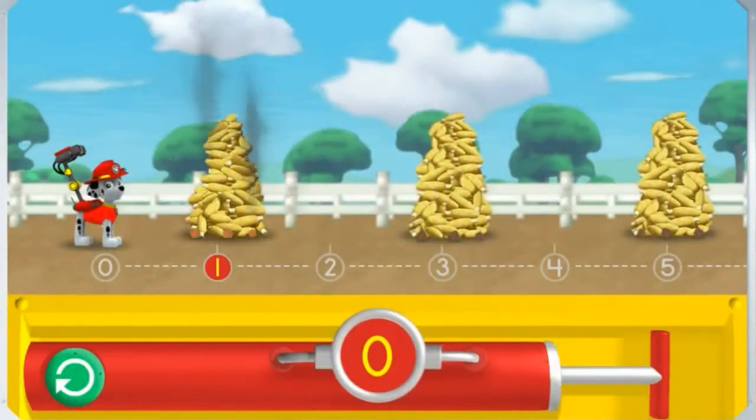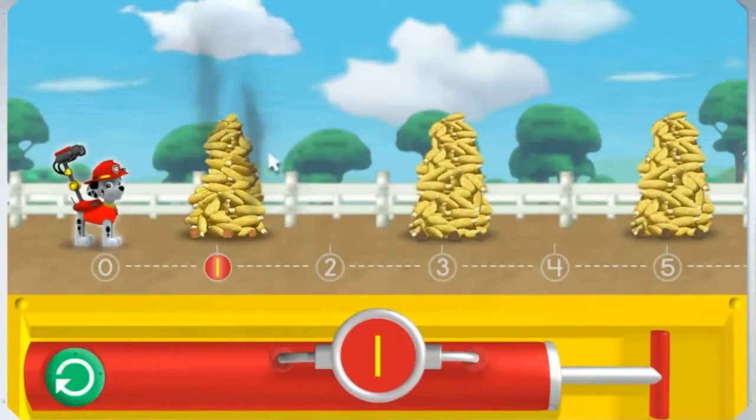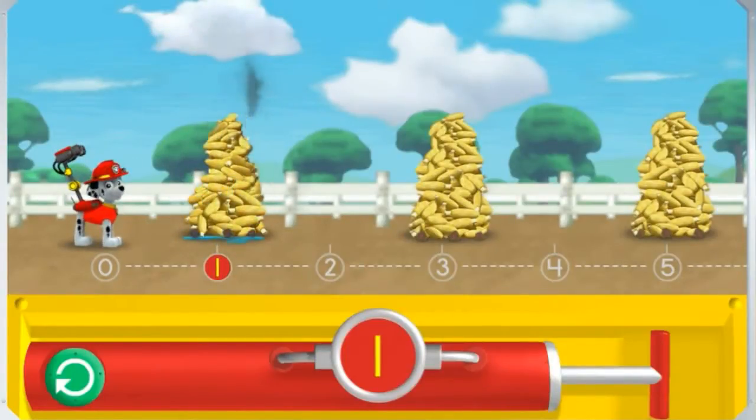Help Marshall pump enough water into his cannons to reach the smoking corn. Try clicking on the pump one time to give Marshall's water cannons one pump. Awesome! Click on Marshall to spray the water and cool the corn over the number one. Great! Click this button to go back to zero and try again. All right! Now let's get out there and save the corn roast!